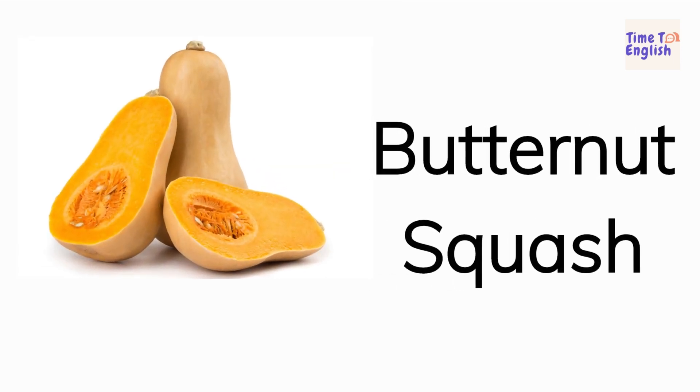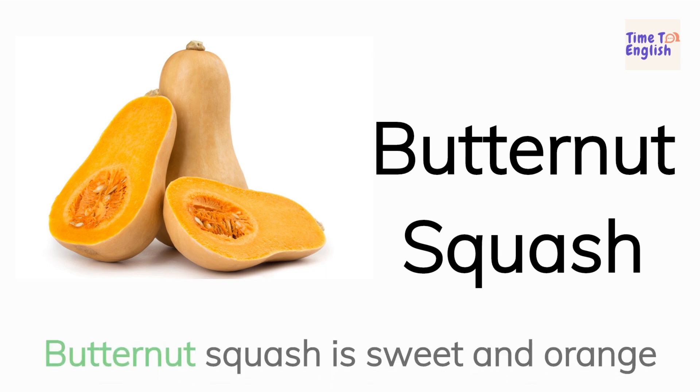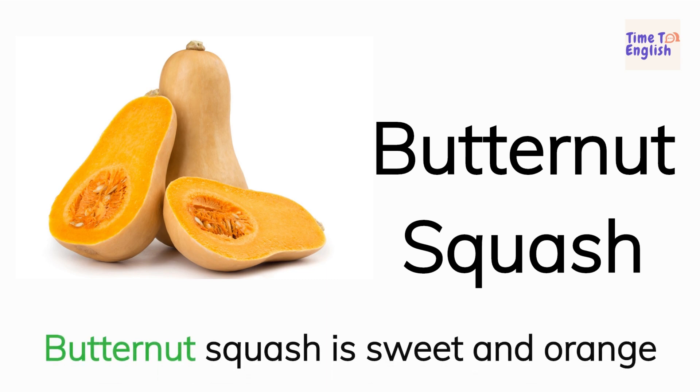Butternut squash. Butternut squash is sweet and orange.